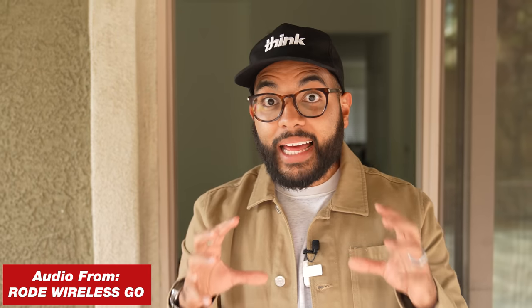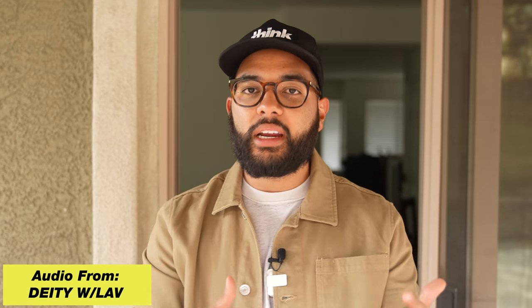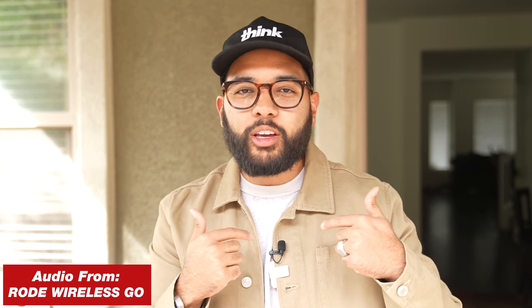Now we're going to do a more real-life test, and I got both mics going at the same time. Whatever mic I'm using, you will see at the bottom of the screen. I wanted to do a one-take, different scenario thing. Right now there's a slight breeze going on outside. Kyle is filming on the camera — let me know what you think it sounds like in comparison. I have the lavalier in use because I think that's what Deity wants you to use, and they include it in the case. So this is the audio test of the lavalier mic in this scenario.